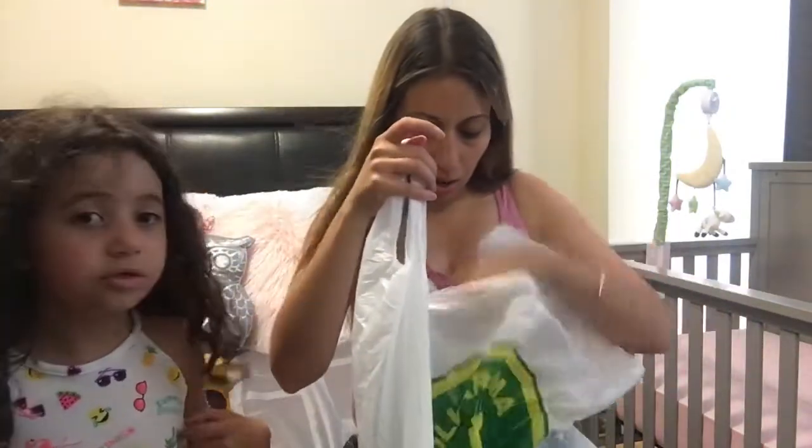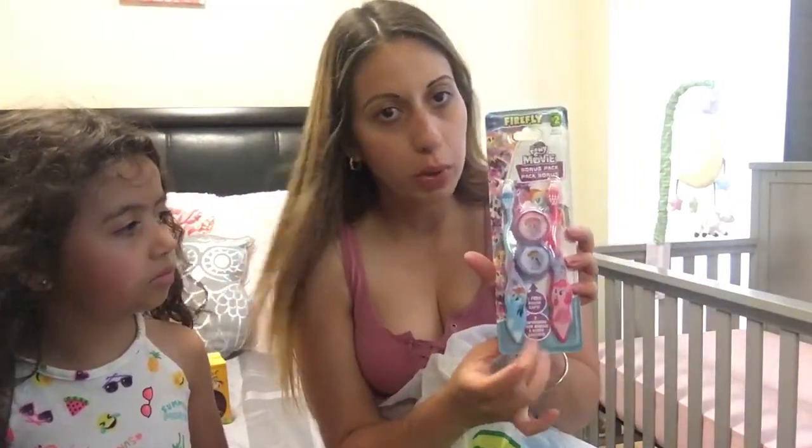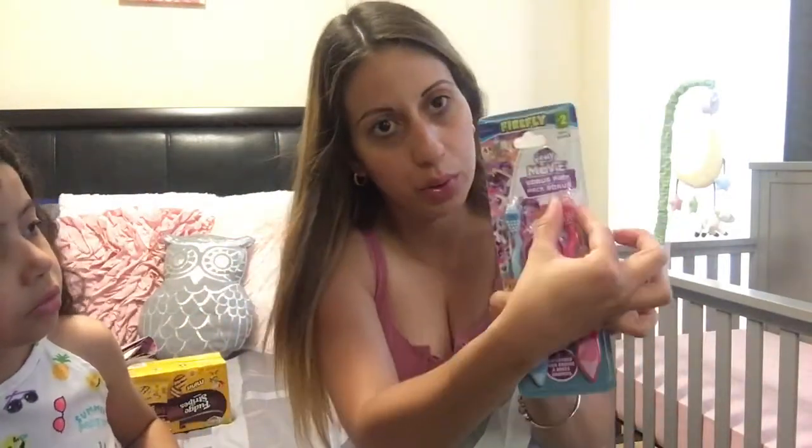For my daughter, since she's traveling with us too, I picked up two disposable toothbrushes, but we're only going to be packing one. They come with a little cap to keep them more hygienic, and these were $2.